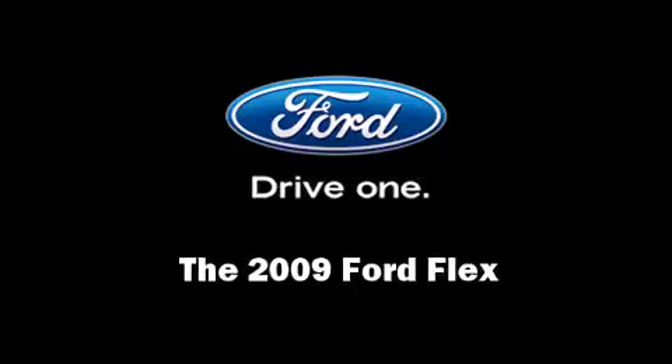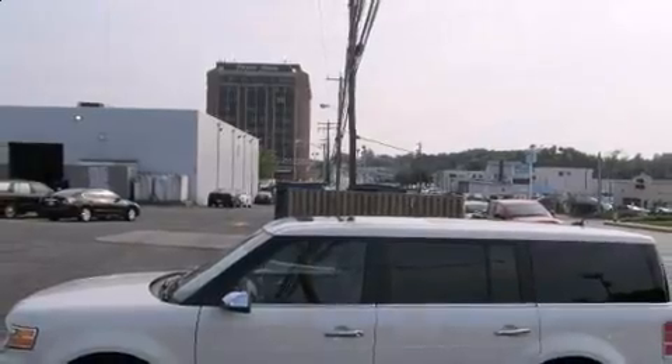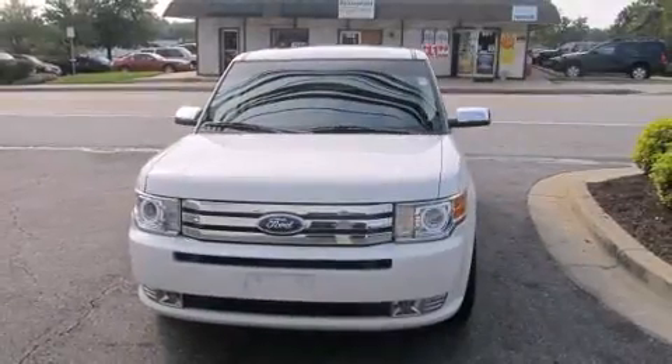Come test drive this 2009 Ford Flex. Under the hood you'll find a six-cylinder engine with more than 250 horsepower, and all-wheel drive keeps this model firmly attached to the road surface.